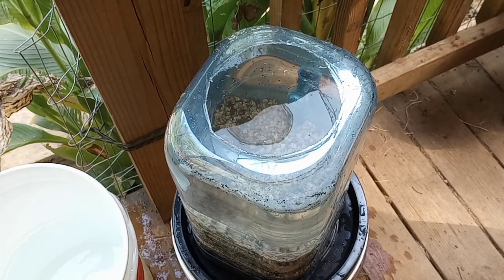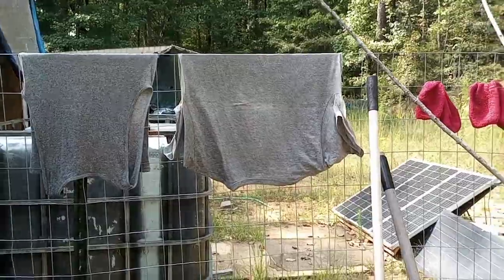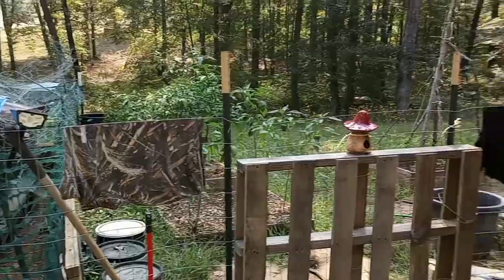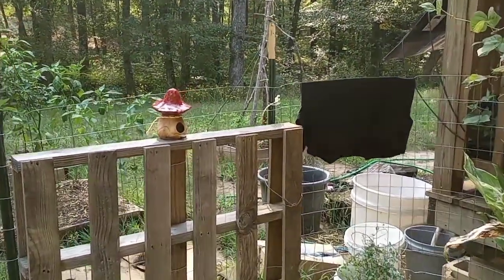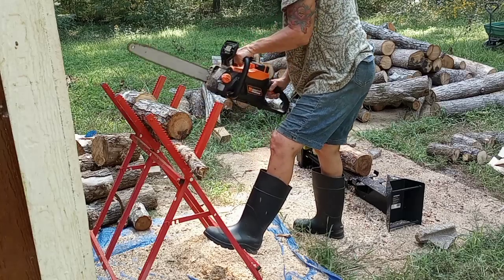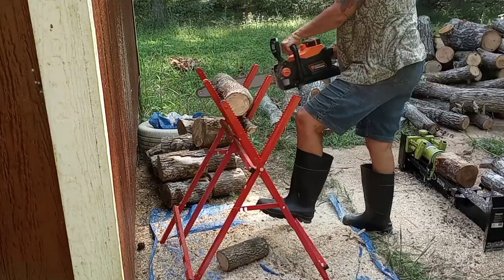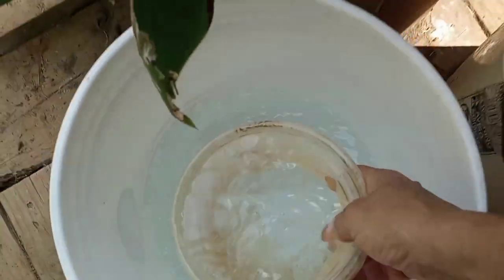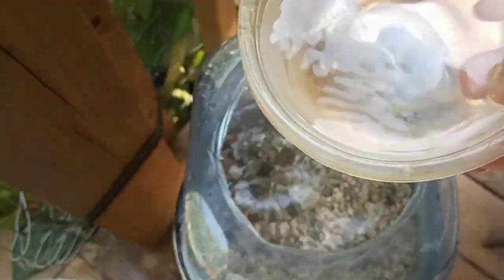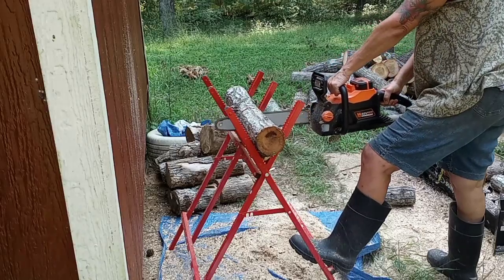The rest of my day was spent filtering water, doing laundry — lots and lots of laundry. I'm not going to show you all of it, I'll show you some of it. Got it hanging up on the fence. And the day wouldn't be complete unless I got to chainsaw some stuff. So I chainsawed a bunch more of these smaller logs, filtering more water, and cutting up and splitting more wood.